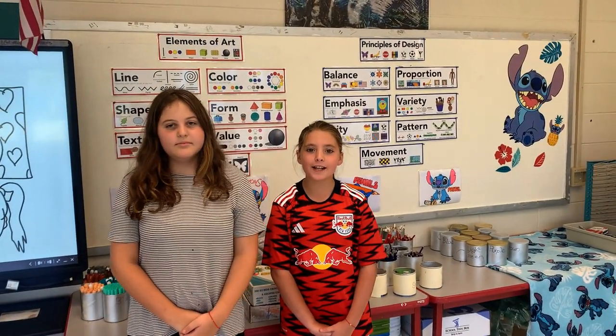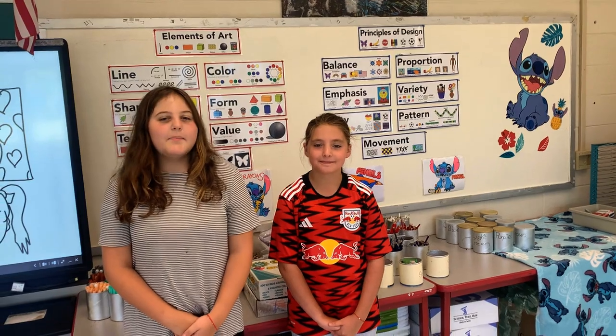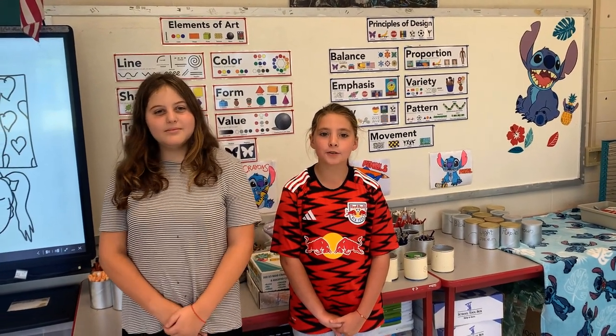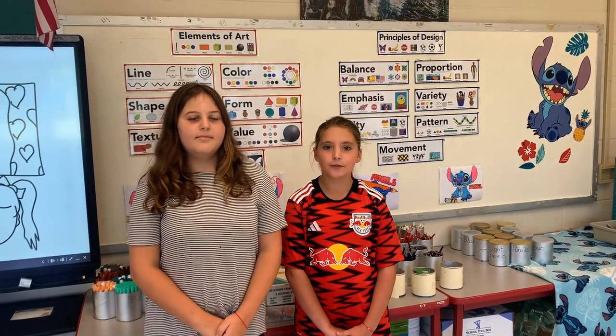Hi, my name is Sasha, and I'm an interviewer for DDN. And I'm Ivy, and I'm also an interviewer for DDN. We are here to introduce our art teacher, Mr. D, to the parents of Dufino.